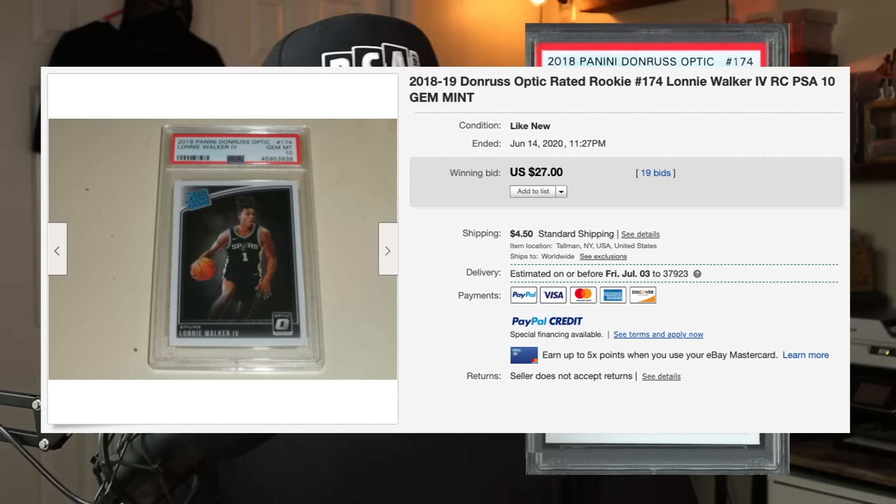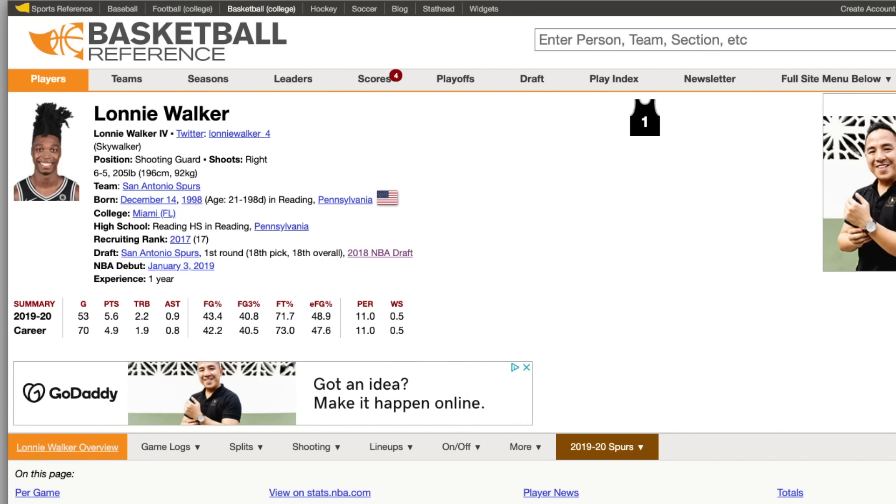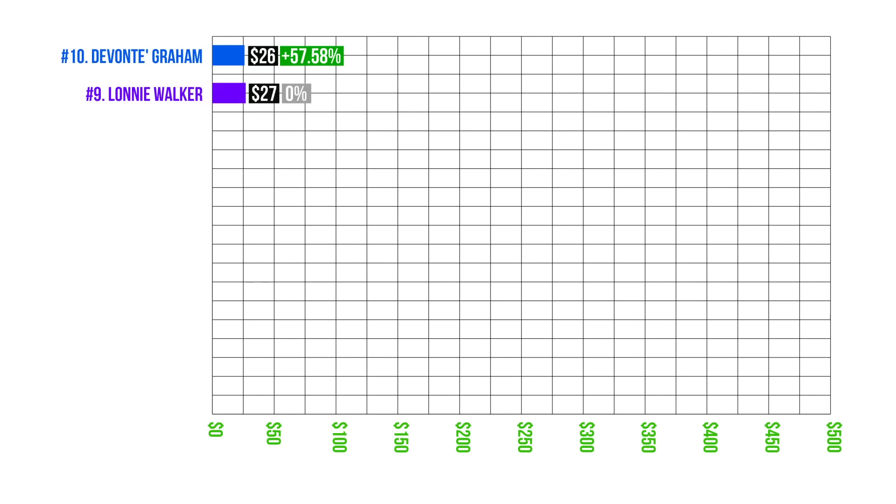Number nine is Lonnie Walker, number 174, graded PSA 10 gem mint condition, sold at auction on June 14th for $27. The price hasn't really changed over the past couple of months — that's generally what they've been selling for. He's a six-foot-five shooting guard for the Spurs. His stats aren't really there, but he has a lot of eyeballs on him. He was drafted first round, 18th pick overall. Check the pop reports and hype videos before you invest — Lonnie Walker at $27 for a PSA 10.